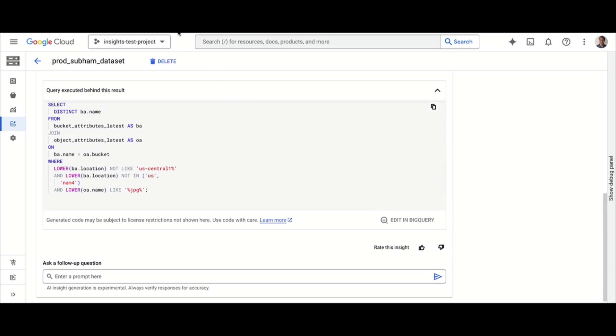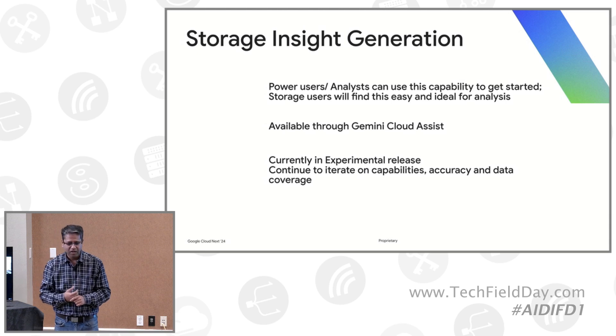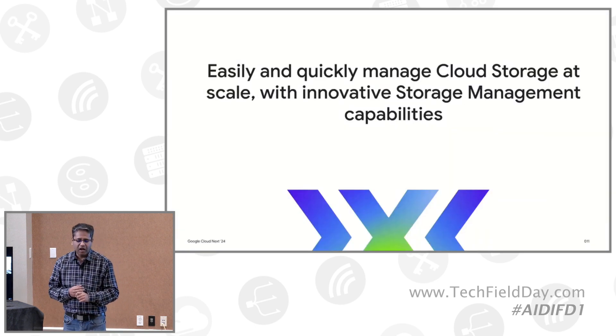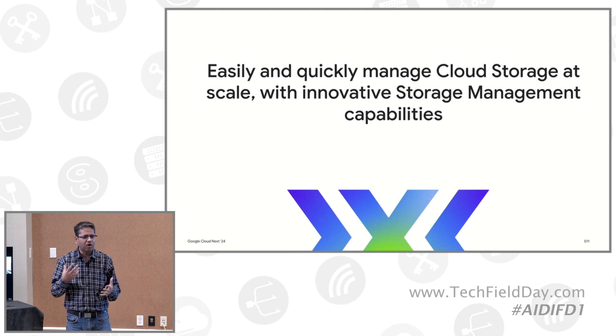So that's the demo. Essentially, this storage insights generation capability allows power users and analysts a great starting point — solving the cold-start problem — while regular storage users can also use it pretty easily through Gemini Cloud Assist. It's currently in experimental release. The key message: we've built innovative capabilities to help customers manage storage at scale. In the AI context, there's a lot of data, and if customers can't keep it safe, secure, and compliant, it's going to be very difficult to scale their AI applications — and that's what we're solving.